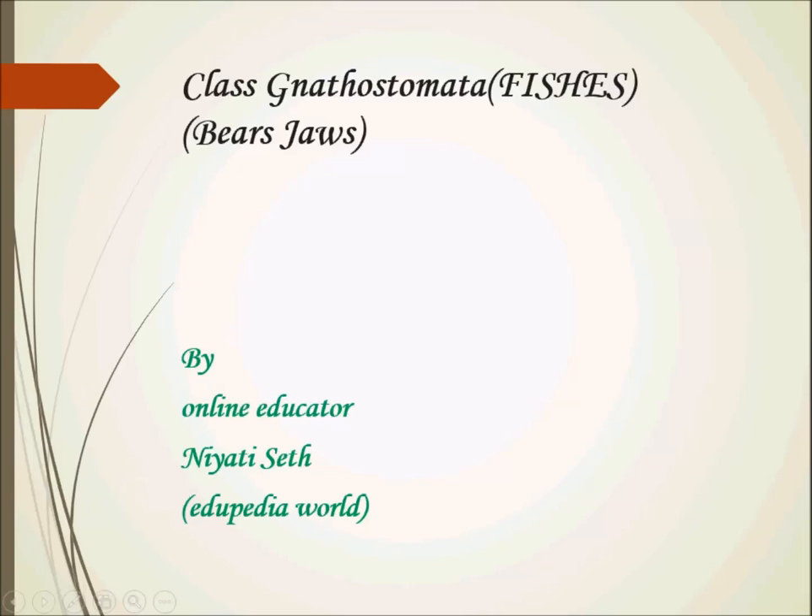Welcome back and thanks for watching EduPedia award videos. My name is Neer, the safety or online educator, and my topic for this presentation is Class Gnathostomata, or the Class Pisces — the one that bears jaws.